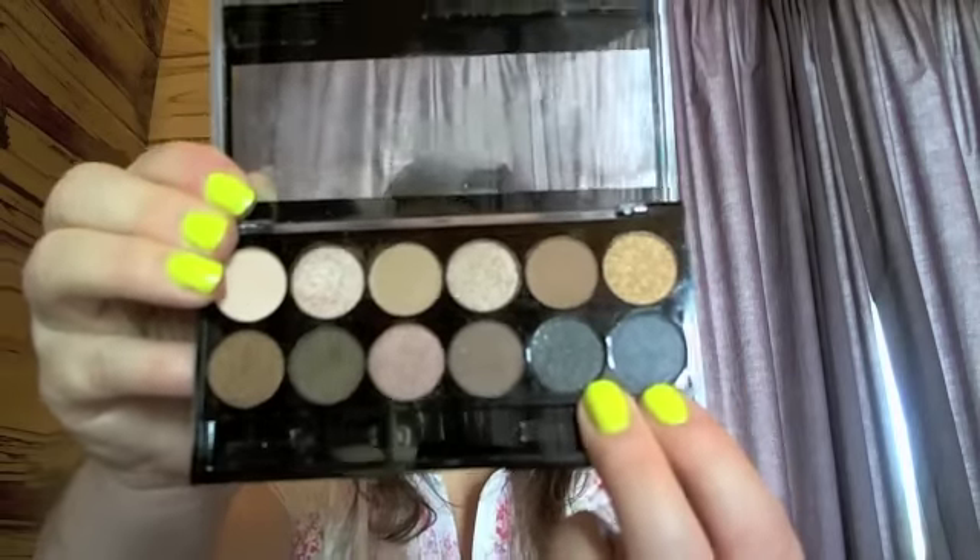I've used this bronzy color a few times and this copper color too. The MUA Undress palette is really good — it's worth four pounds and it's got many great looks. I'm wearing a couple of the shades today but my camera isn't good enough that you'll pick it up. Okay, we'll go to blush next.